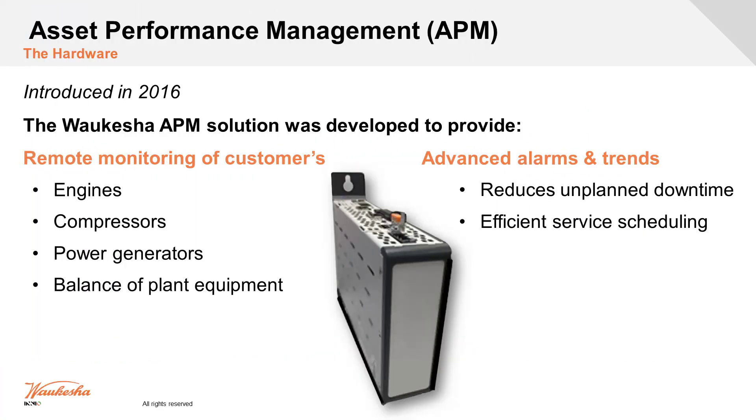We introduced the APM product in 2016, and it can be incorporated into ESM1 or ESM2 platforms. This allows someone to see what's going on with an engine, as well as the compressor or generator attached to it. The full package brings in information through this APM hardware — essentially a data collector — which we then send out via cellular or network connection to cloud storage and an interface through MyPlant.